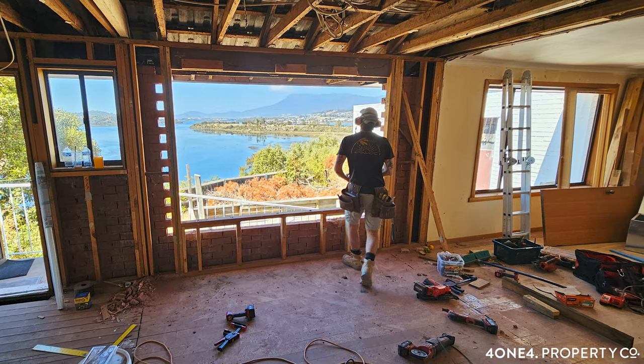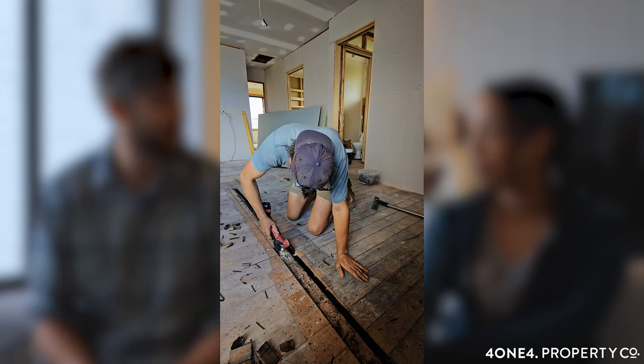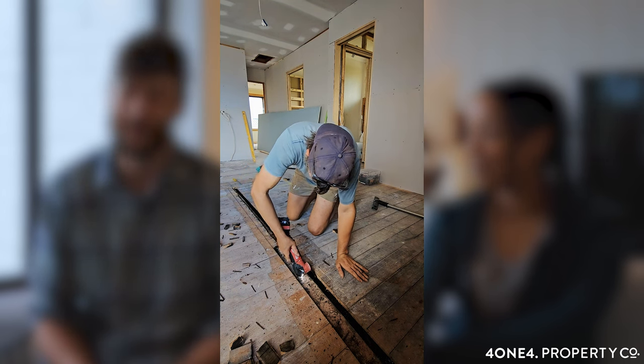It did involve a fair amount of work. But that was the challenge and we're pretty happy with the result. It does seem to flow a lot better now, the floor plan, from what it was.